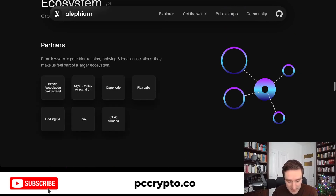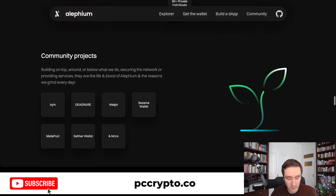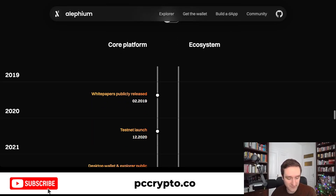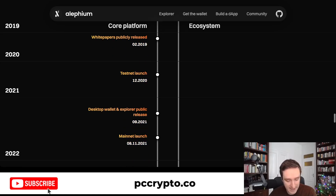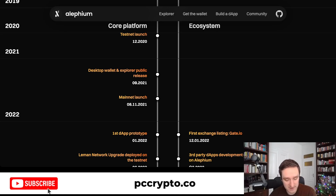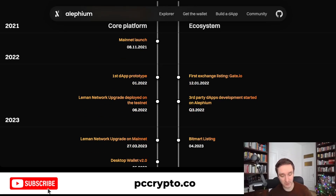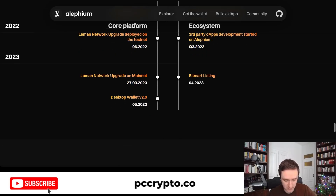They already have a bunch of partners, as well as a bunch of backers — different individuals that invested in blockchain development — as well as a couple of community projects. Looking at the milestones achieved so far: the core platform was started around 2019 with the white papers — one for proof of less work and another for the general idea of sharding. The testnet launched in 2020, the mainnet finally launched at the end of 2021 in November. Then you had the first prototype of the decentralized app in 2022, with the newest updates in 2023 — the desktop wallet 2.0 was in May 2023.